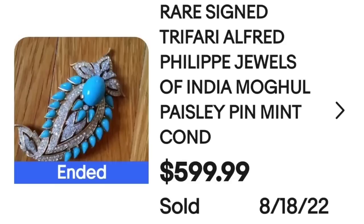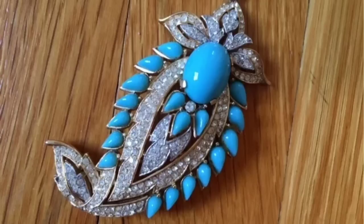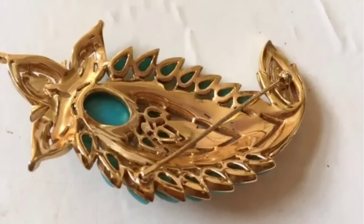We have our first Trafari by Alfred Philippe — another name that brings top dollar — and this is a beautiful brooch. This is a rare signed Trafari Alfred Philippe Jewels of India Mogul Paisley pin. This one sold for $599. Here you can see it up close: a beautiful feathered leaf with turquoise-colored stones as well as clear rhinestones. On the back, underneath the pin, it is clearly marked Trafari.